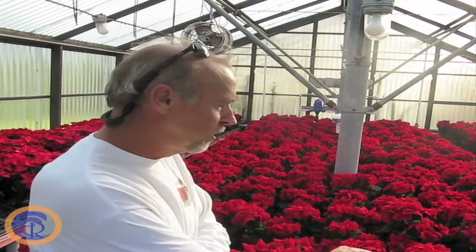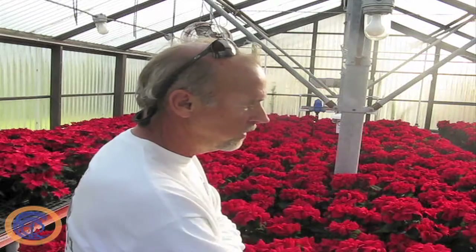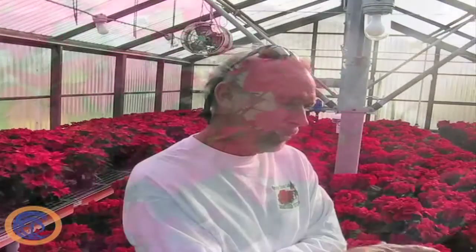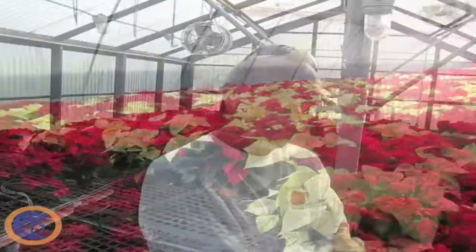These are called Winter Rose and they have a very unique curled leaf or bract. We grow one called Freedom Red, and we also grow Ice Punch as a non-pinched one with three in a pot. Then we have a Freedom White and one called Peppermint. We also grow Pantera bowls, which has four plants in a pot — those are for centerpieces, done all red or red and white.